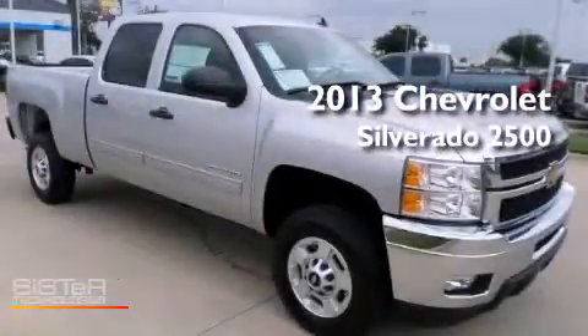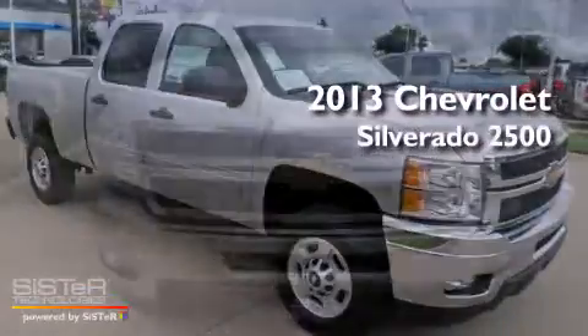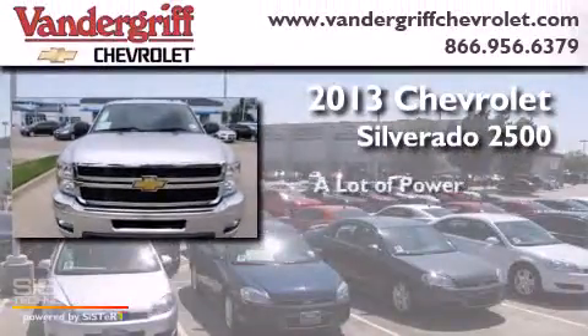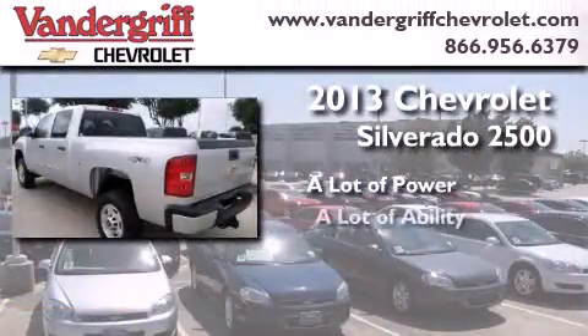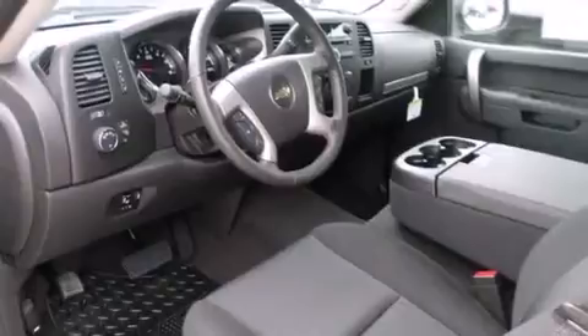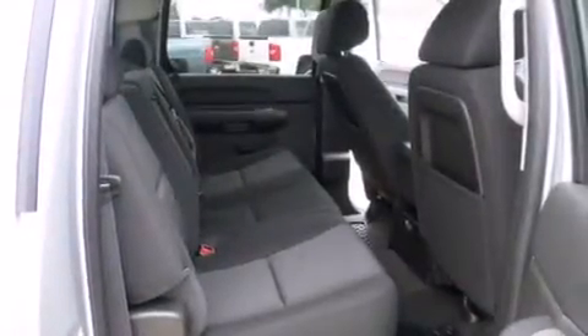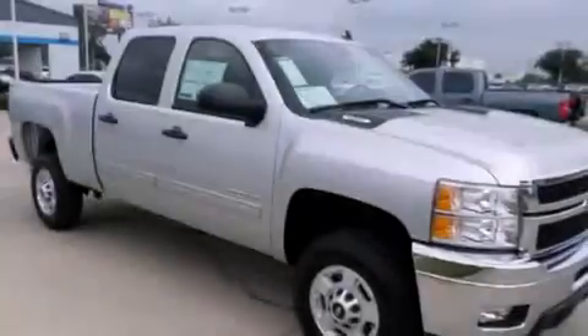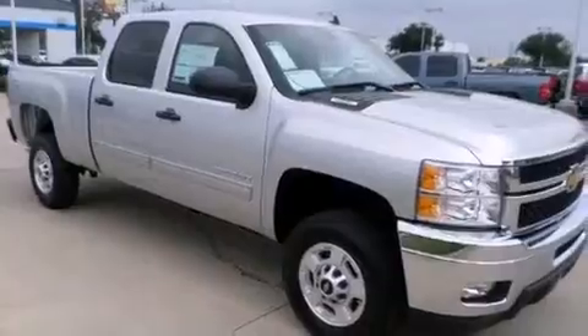This is a brand new 2013 Chevrolet Silverado 2500. Its top features include a navigation system, a remote start feature, traction control and stability control systems, hill start assist, aluminum wheels, and a tire pressure monitoring system.